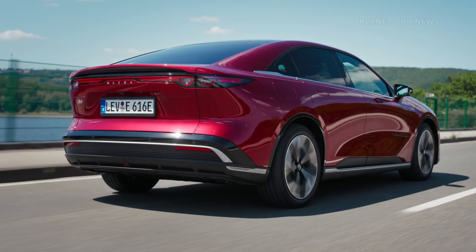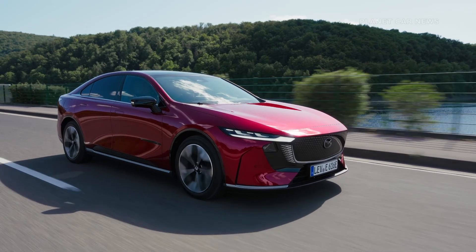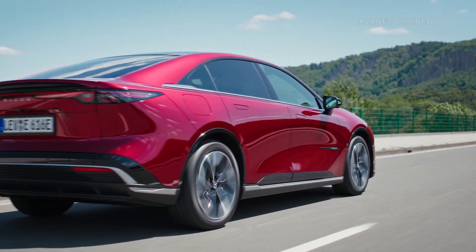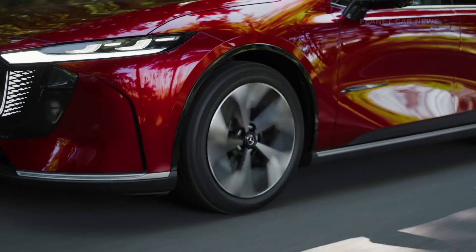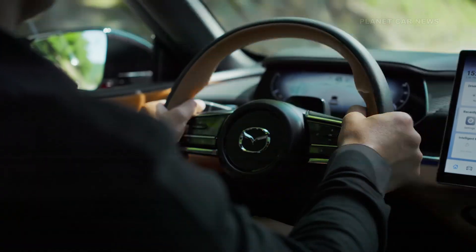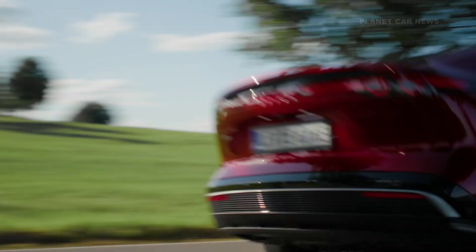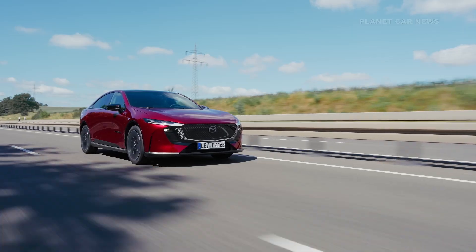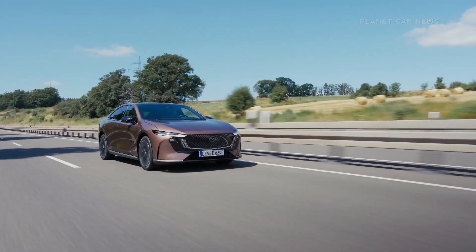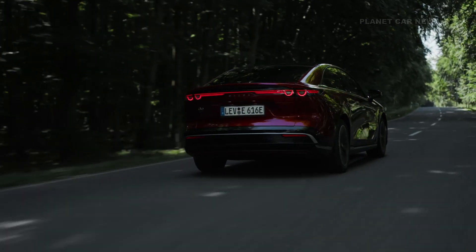The Mazda 6E is offered with two electric powertrains. The standard version includes a 68.8-kilowatt-hour battery with a range of up to 479 kilometers. It powers a 190-kilowatt rear motor delivering 258 horsepower and 320 newton-meters of torque. It accelerates from 0 to 100 kilometers per hour in 7.6 seconds, with a top speed of 175 kilometers per hour. Fast charging at 165 kilowatts adds 235 kilometers in just 15 minutes and reaches 80% in around 24 minutes.